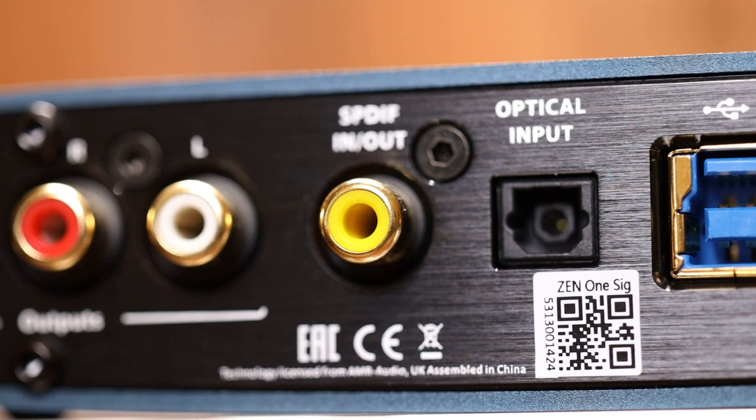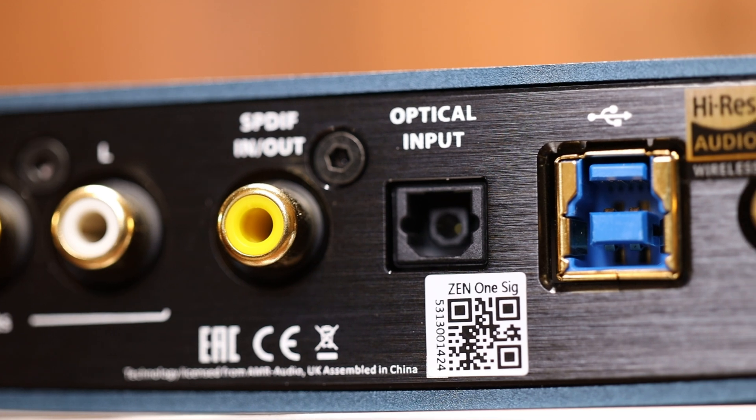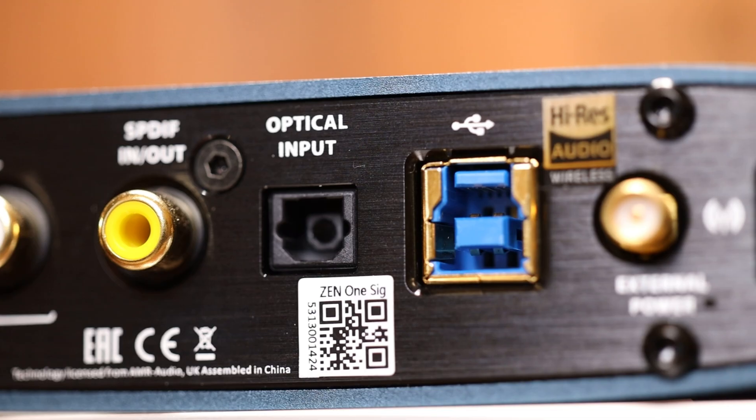The multiple input sources were the feature I was most excited about in comparison to some of the other DAC offerings. Looking at the back, we have USB input, optical input, coaxial input and output depending on your source selection, as well as Bluetooth. There's absolutely no shortage of input options here.